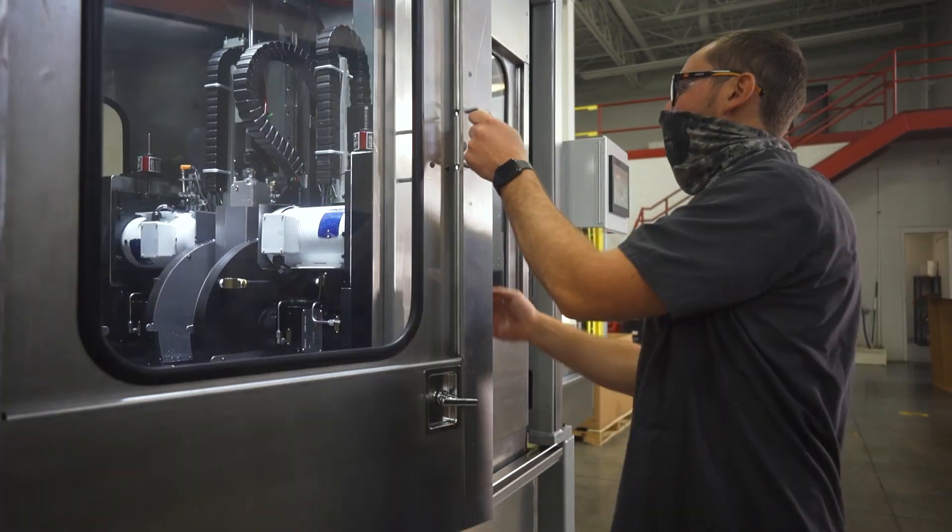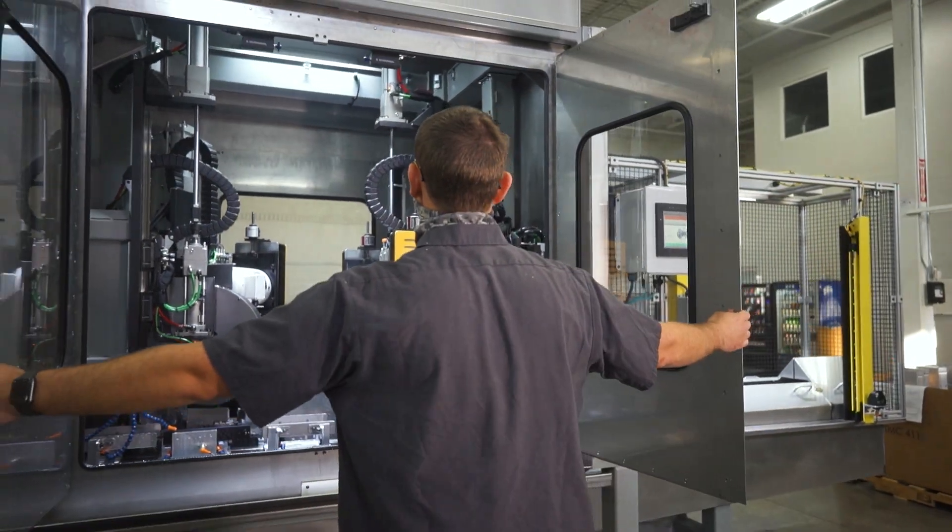If you need an aluminum extrusion saw of any kind, start a conversation with Paramount Tool today.